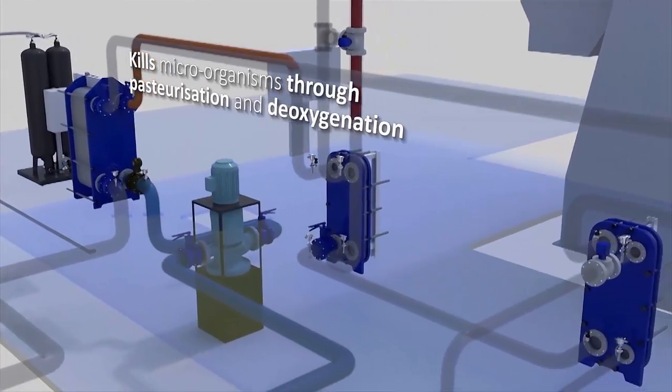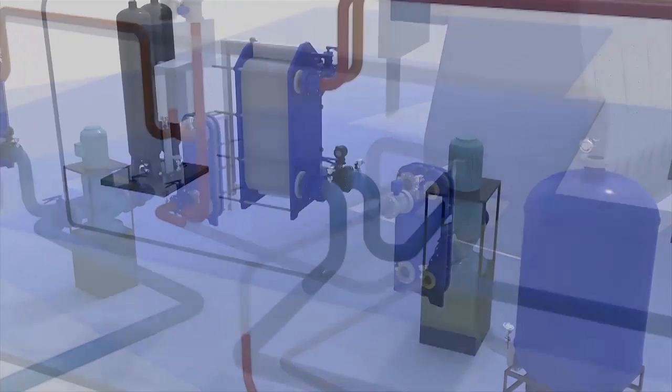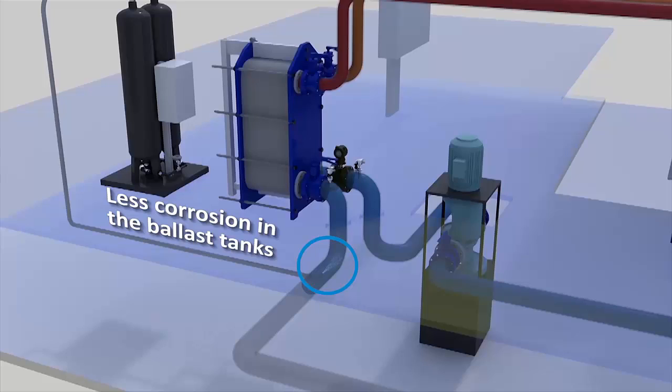The system kills microorganisms through pasteurization and deoxygenation by injecting nitrogen. The deoxygenation also means less corrosion in the ballast tanks.